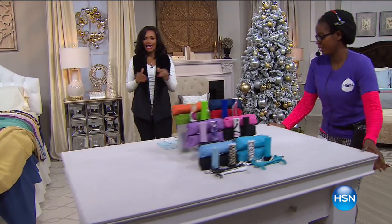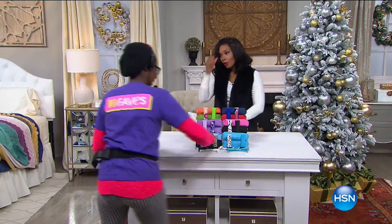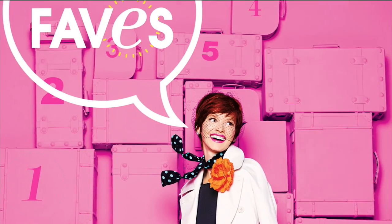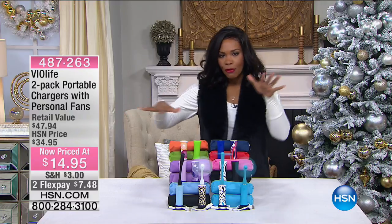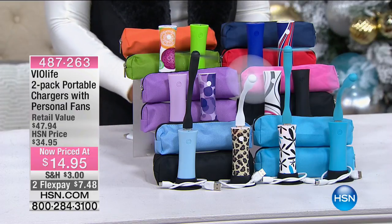We're getting set up for fave number four. Also, if you don't have the HSN card yet, you're missing out — go to hsn.com and when you're approved you can save $20 on your very first purchase. Now, fave number four is from Via Life — these are really cool. I actually own these, in the blue. It's a two-pack of portable chargers that are also personal fans, so it's literally a two-in-one.